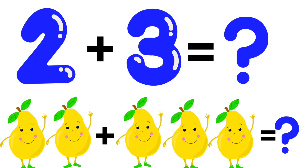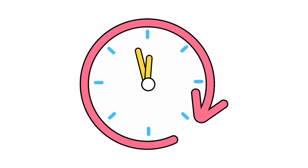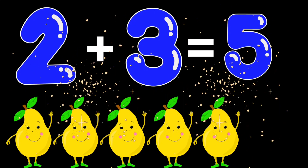2 plus 3. How many berries are there? Well done kids. 2 plus 3 is equal to 5 berries.